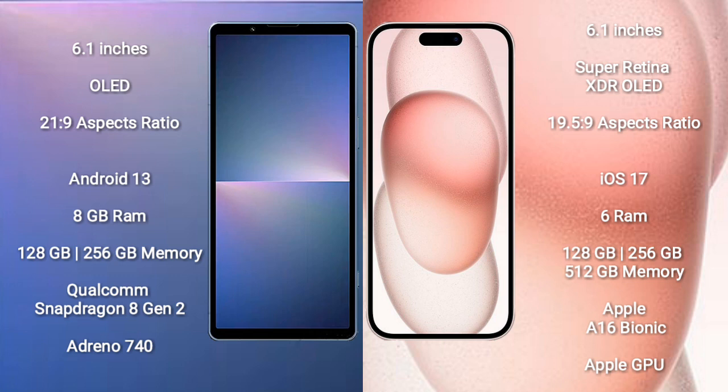Sony Xperia 5 Mark 5 runs on the Android 13 operating system. iPhone 15 runs on the iOS 17 operating system.